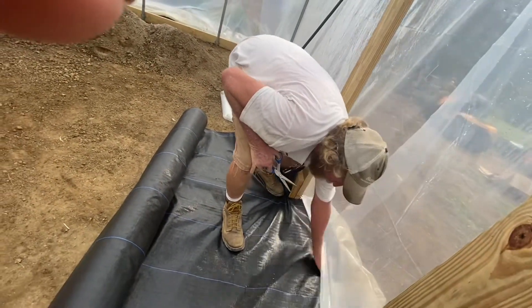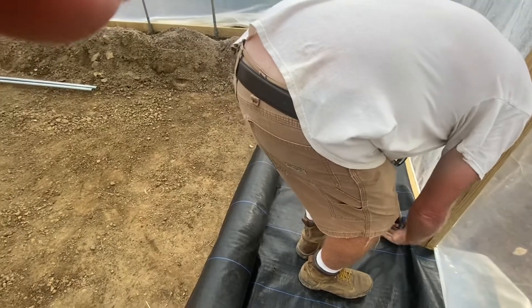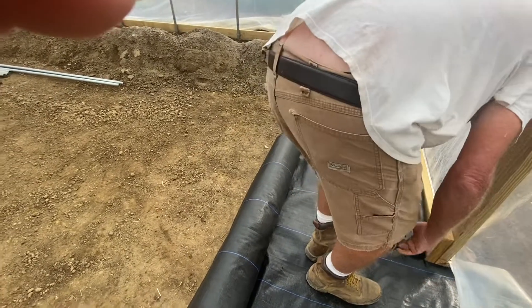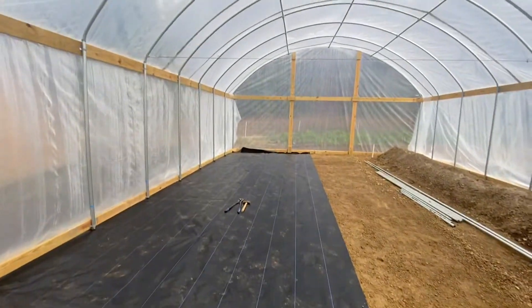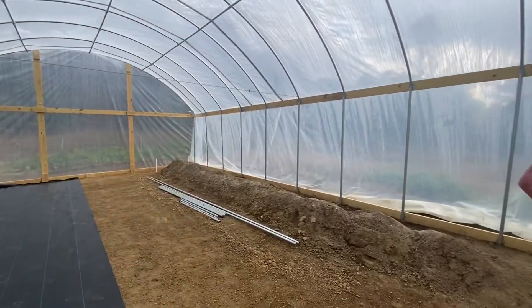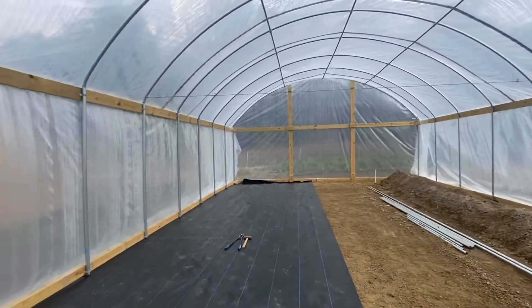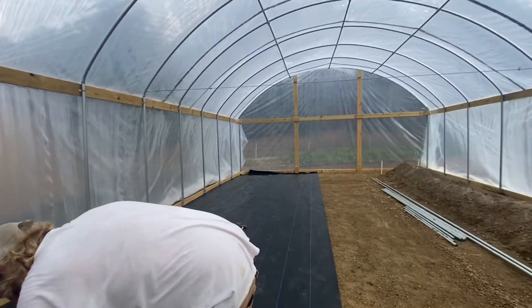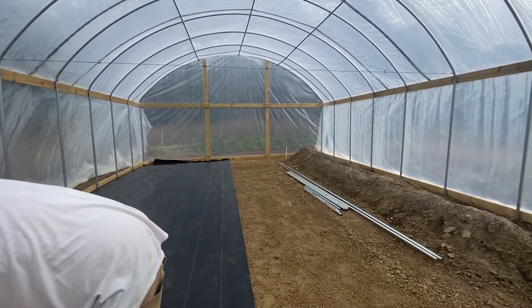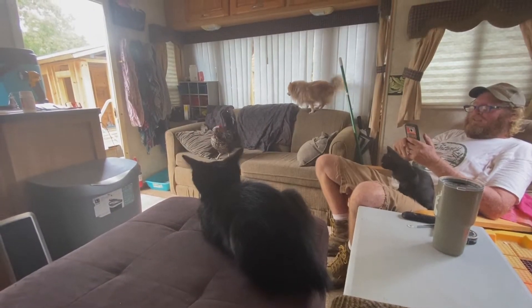There it is — it looks so much bigger with the plastic on, even though it looked big before. It's really crazy how big it looks now. Yeah, people, this is farm life.